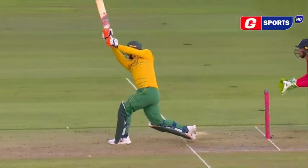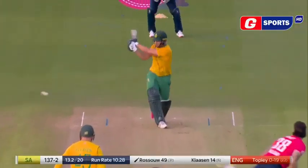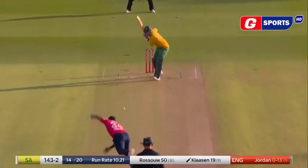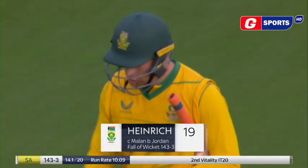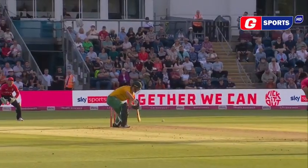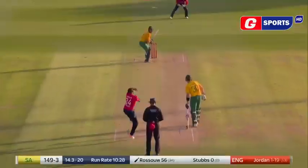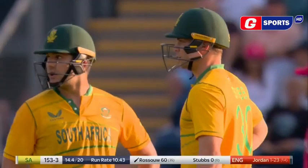Klaassen goes down the ground and just long enough. He didn't hit it that well, actually. That was a good example, particularly bowling to Rousseau — the block. It sounded terrible off the bat, right off the bottom of the blade. So Henrik Klaassen is done and Chris Jordan comes in. Into the deep — four more short from Jordan and Riley Rousseau.